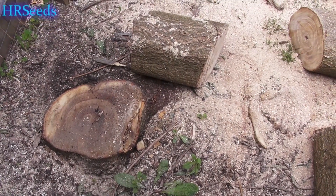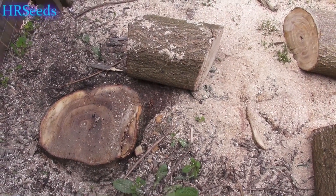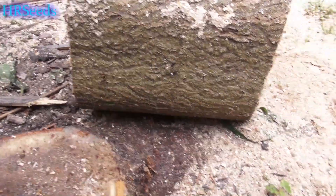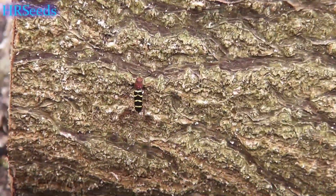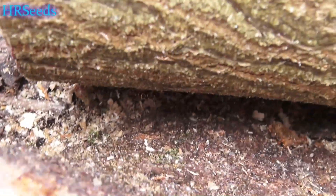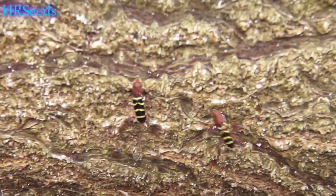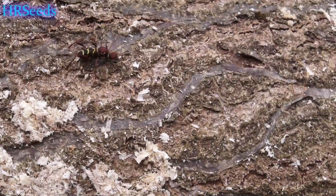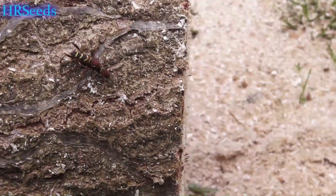I usually like to show the funny insects on my property. I got these funny looking things crawling around on this log — I just took this tree down and these things are running all over it. I don't know what they are. Look at that — are they bees or something? What the heck are those things?